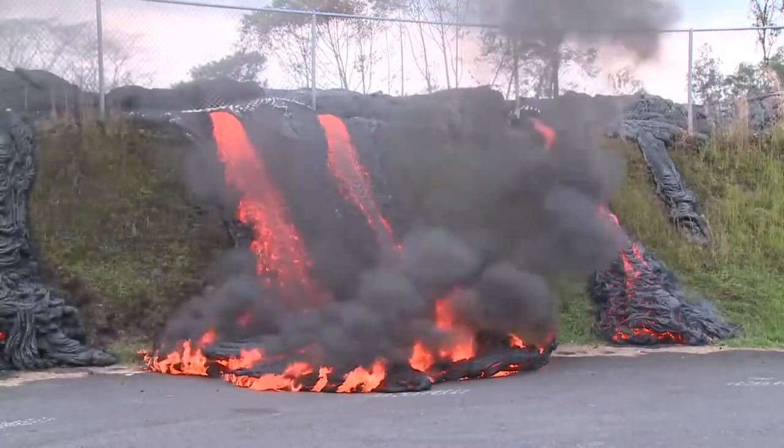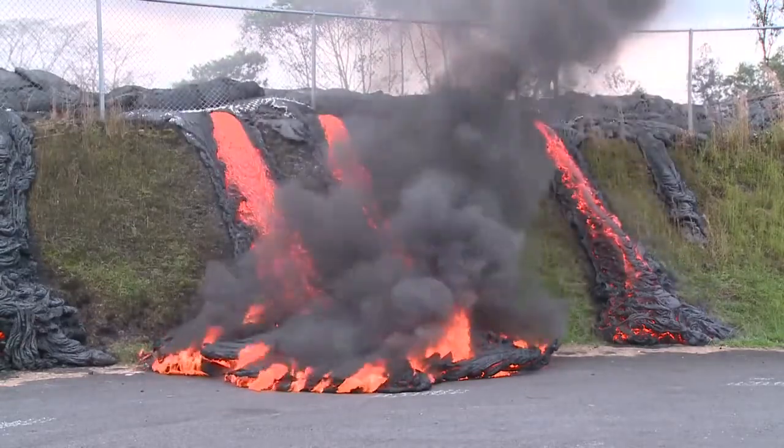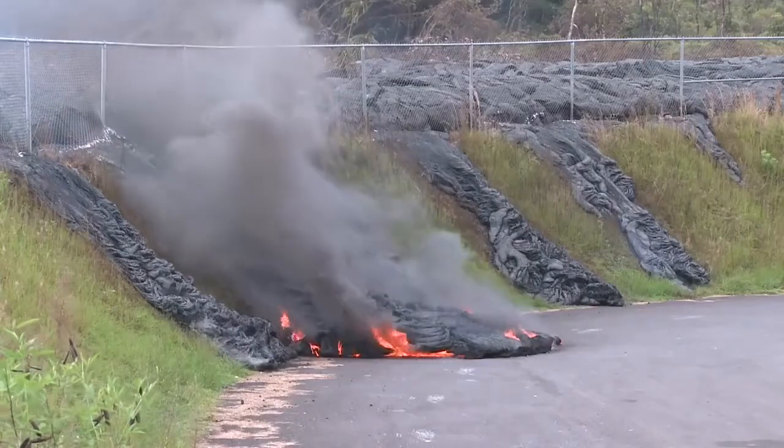When the lava reached the asphalt at the bottom, it began to burn too. Burning asphalt makes a nasty black smoke that is unhealthy to breathe.